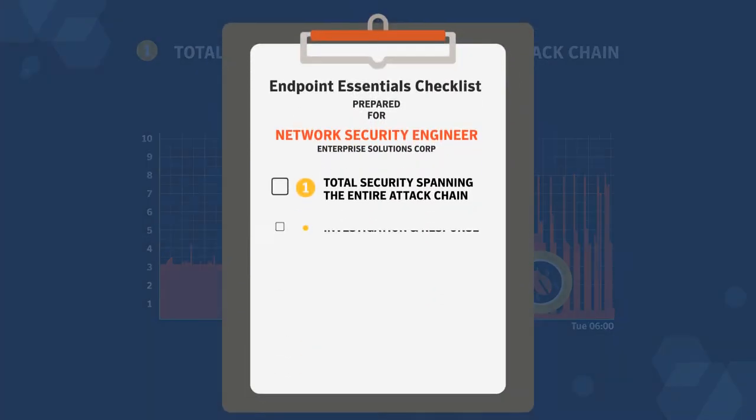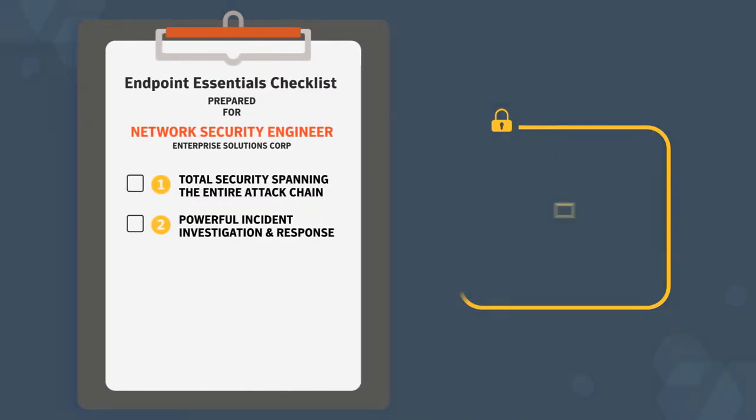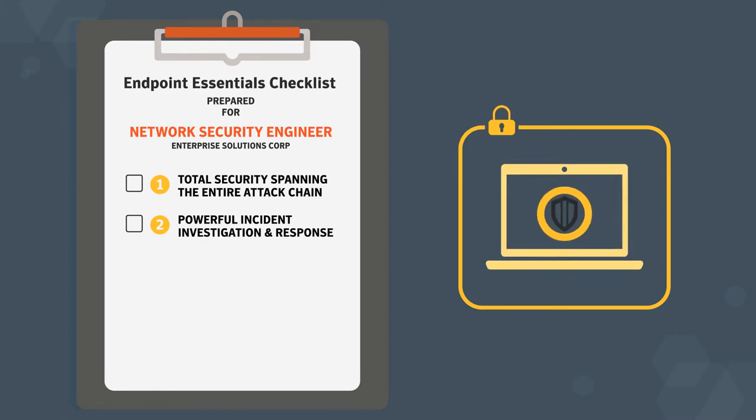Next, you need powerful incident investigation and response — what analysts call endpoint detection and response. It's the ability to isolate the endpoint while you work on the problem.